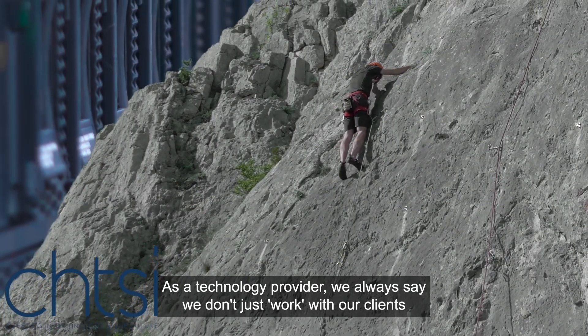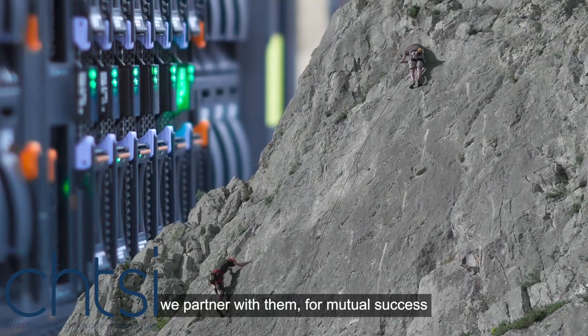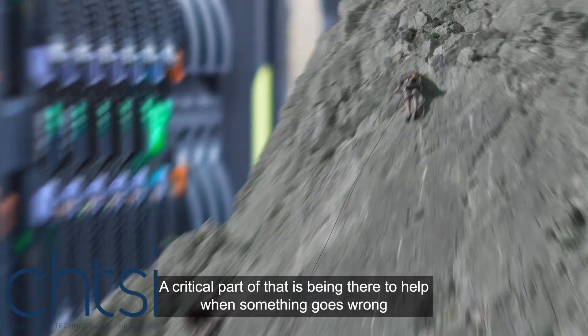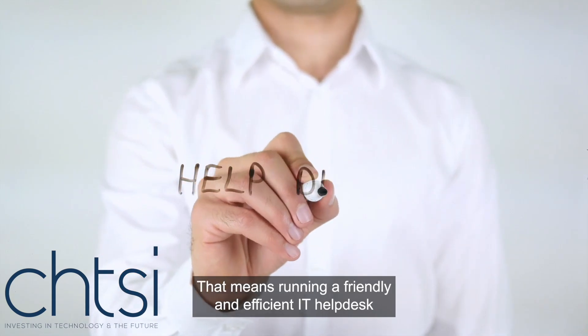As a technology provider, we always say we don't just work with our clients, we partner with them for mutual success. A critical part of that is being there to help when something goes wrong. That means running a friendly and efficient IT help desk.